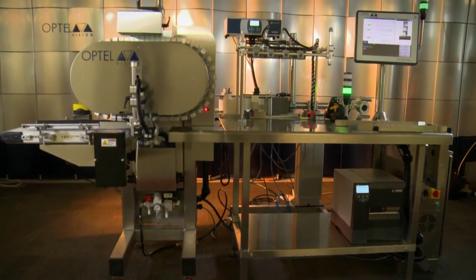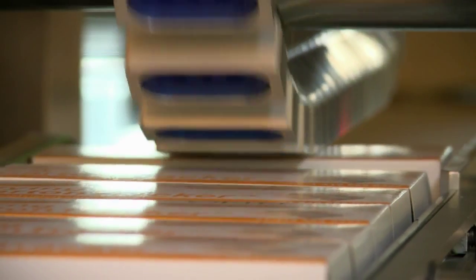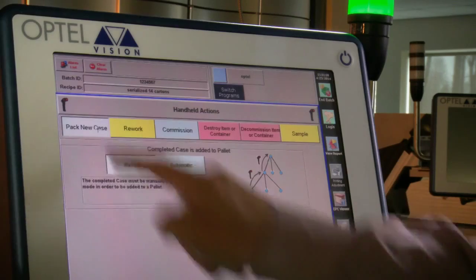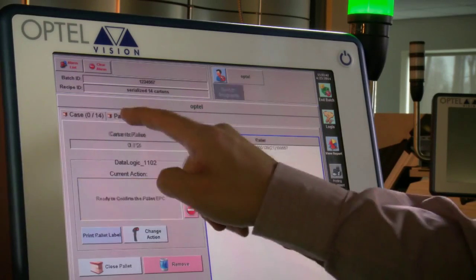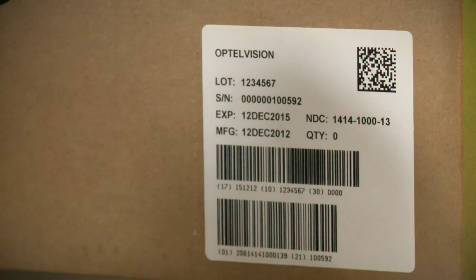Optel is really bringing safety through technologies. With all the technology we have, we ensure that the customer product is the right one before going out of the plant, and now have the proper traceability feature to be able to track, trace, and authenticate on the supply chain.